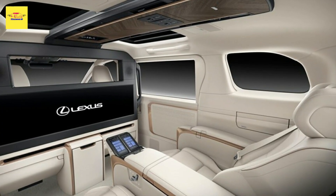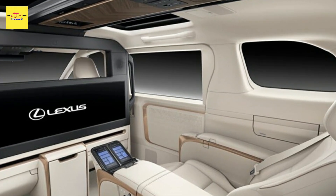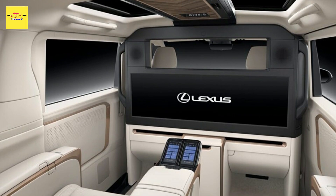Overall, these enhancements should ensure a more comfortable ride for passengers, making the LM an even more appealing choice for discerning minivan buyers.